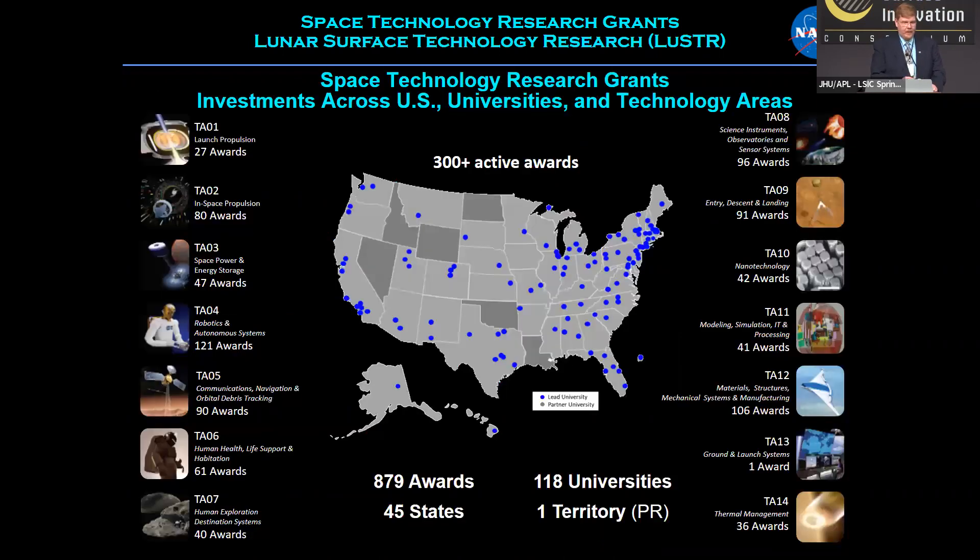Looking at what we are funding right now, we try to support a lot of different technology areas. On the sides of this slide you can see we have provided awards across the various technology areas, pretty much throughout the full spectrum. At any one time we have about 300 active awards, and over the lifetime of STRG we have issued 879 awards. Most states are well covered, and 118 universities have received awards.